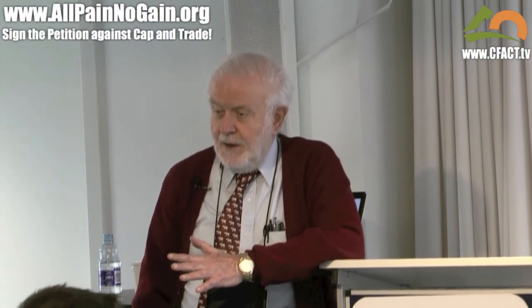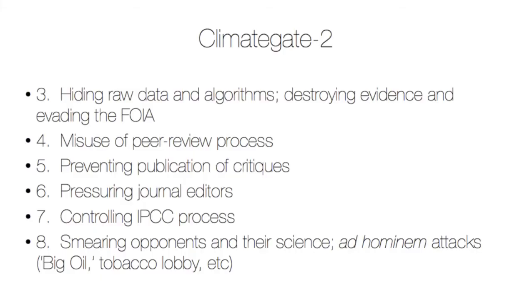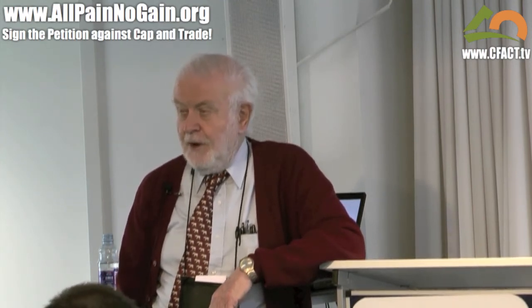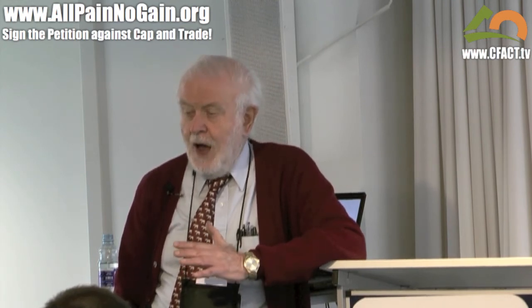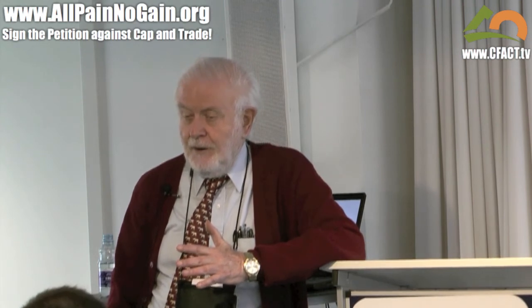They've prevented dissenters — people who have different ideas — from publishing their work. They've distorted the temperature record. They've been hiding the raw data and algorithms. They've destroyed evidence and tried to evade the Freedom of Information Act. You may hear about this from Lord Monckton this afternoon, as he's urged the British government to start an investigation to determine how they've been able to evade the law, hide their data, and modify the results for the IPCC.